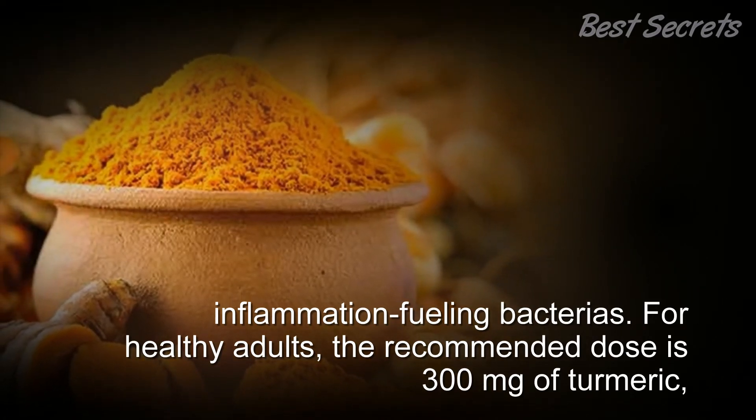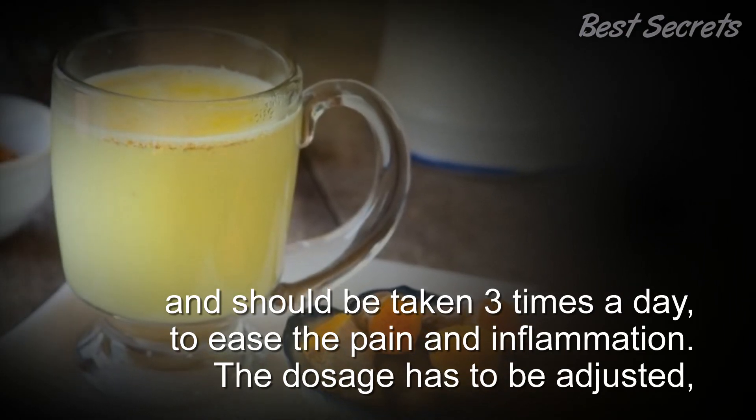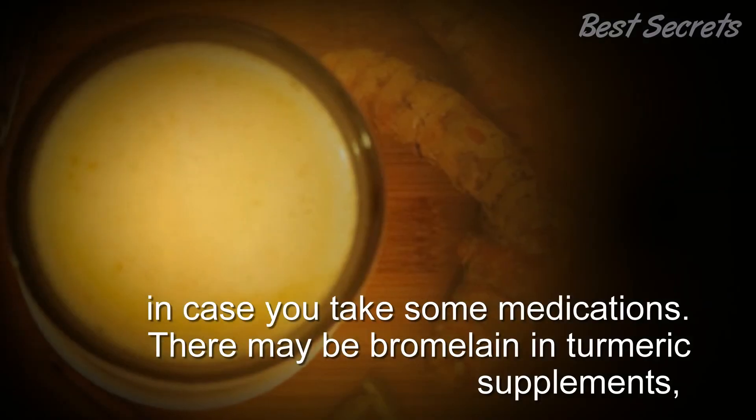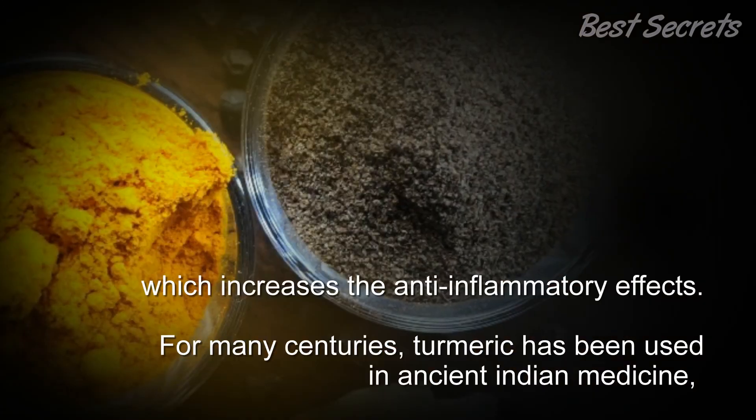For healthy adults, the recommended dose is 300 milligrams of turmeric taken three times a day to ease pain and inflammation. The dosage has to be adjusted if you take certain medications. Some turmeric supplements may also contain bromelain, which increases the anti-inflammatory effects.